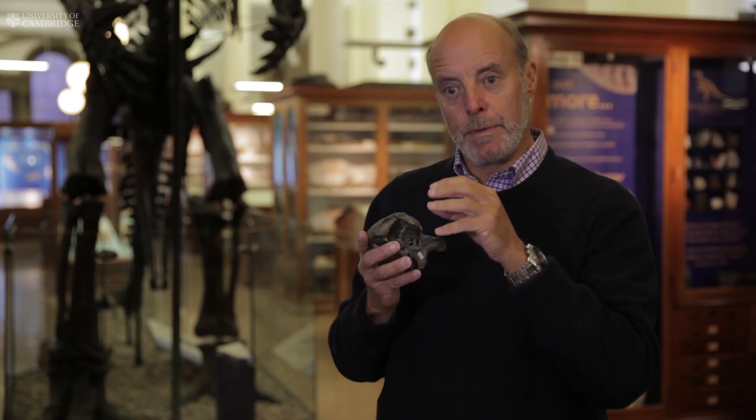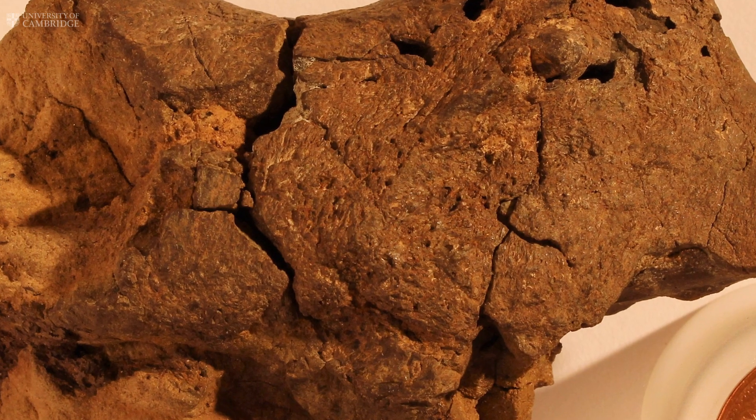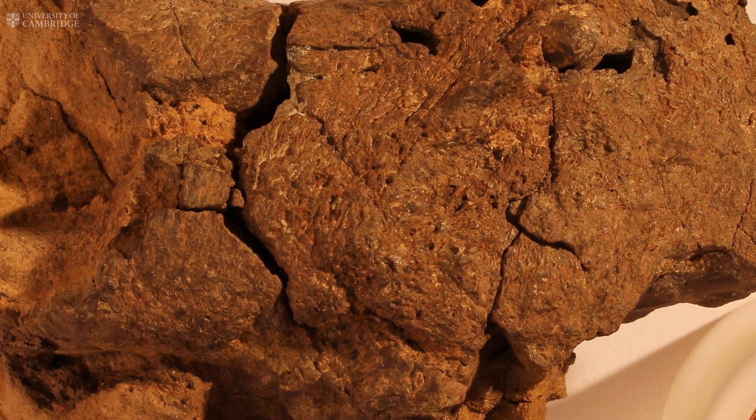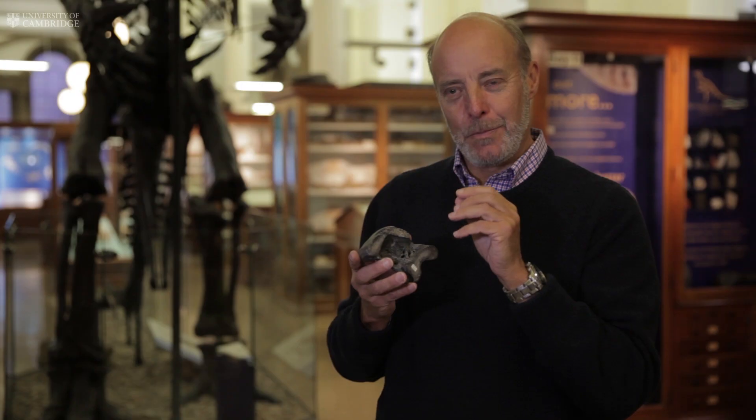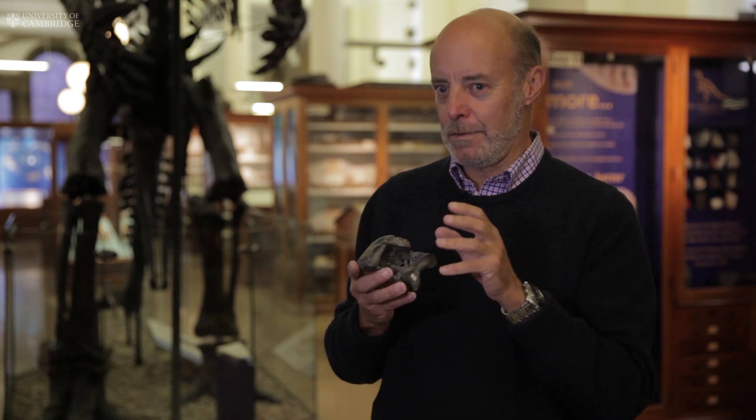A little bit of the cortex of the brain immediately beneath those membranes has also been preserved. So this isn't a revelation — of course a dinosaur had a brain — but we're actually seeing some of the textures of the brain themselves, which I never thought we'd ever do.